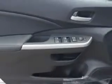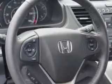Enjoy an exceptional 31 miles to the gallon on this great SUV with features like remote power door locks, leather upholstery, moonroof, heated driver and passenger seating, and much more.